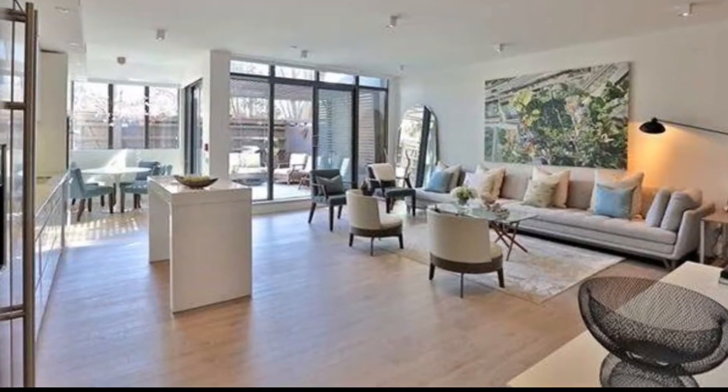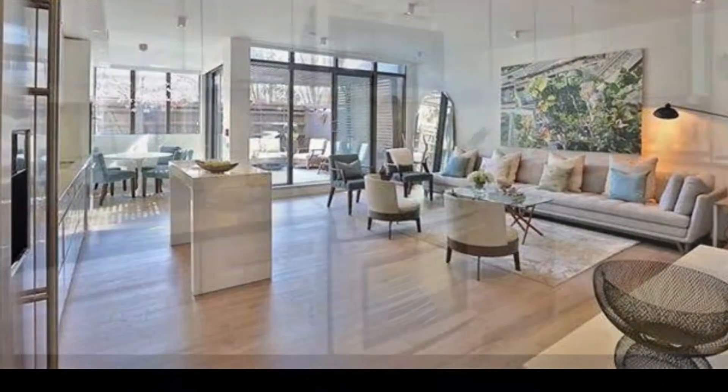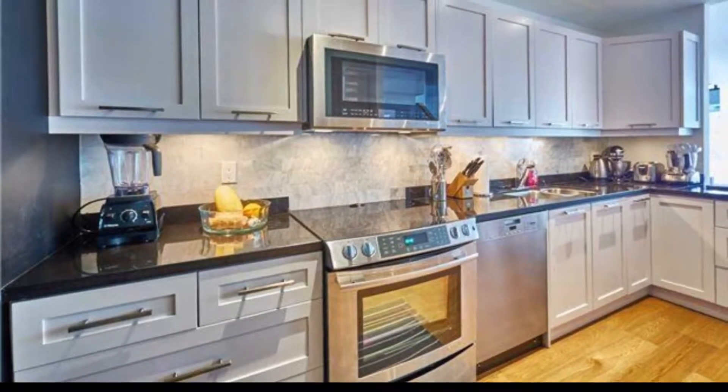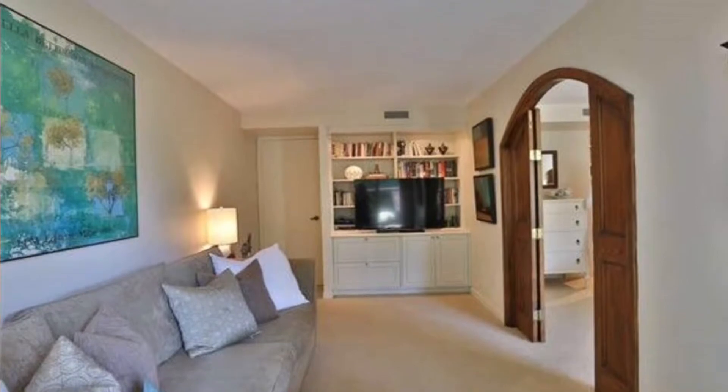Beautifully nicely done lobby, right into open concept living areas, kitchen — splendid — separate dining areas, lots and lots of room.